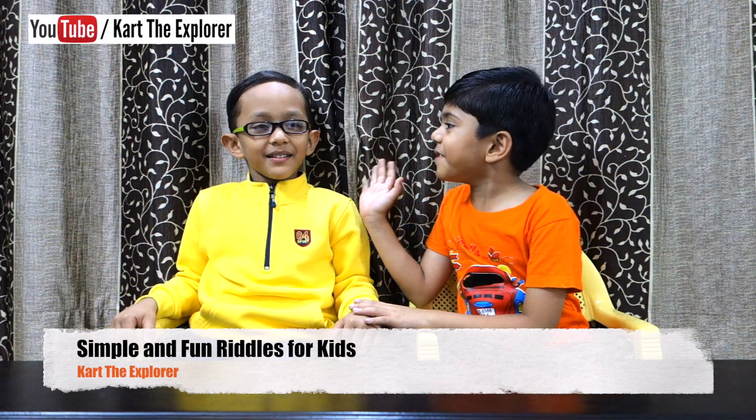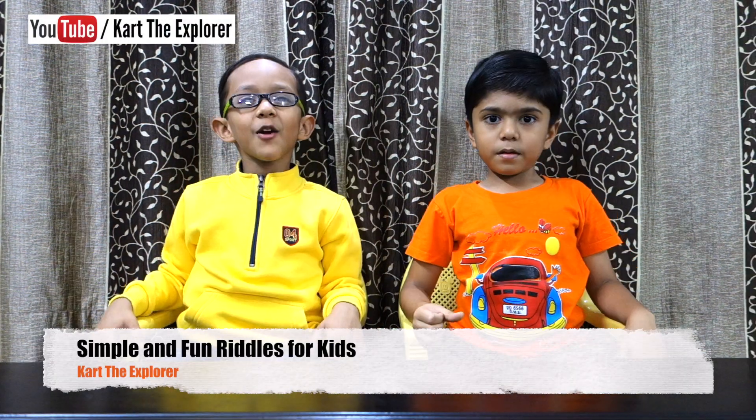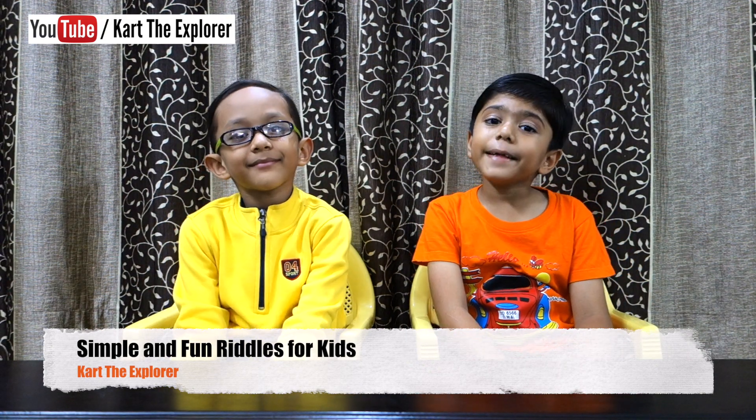Hello friends! How are you? Meet my brother Davik. Hi Davik! Hi! Hello friends! We have some very interesting riddles for you. Let's see how many you can answer. Let's start!